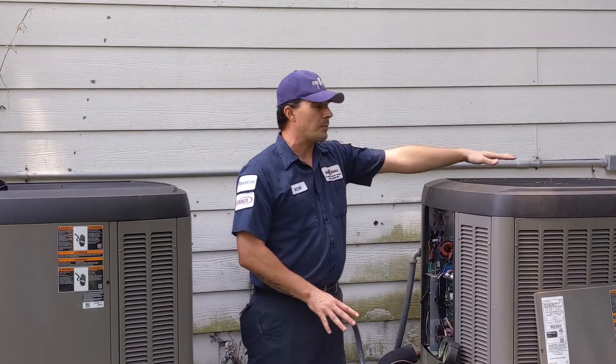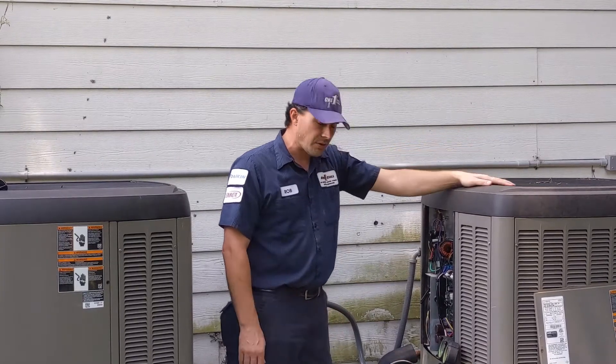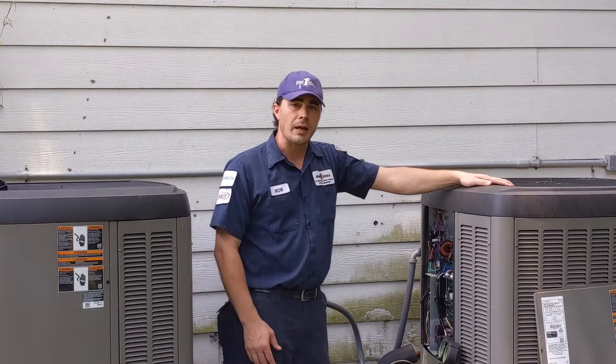We inspect the fan to make sure that it's running the way that it's supposed to, and give it a good once-over to make sure that everything's running like it's supposed to, so you don't break down in the middle of summer.